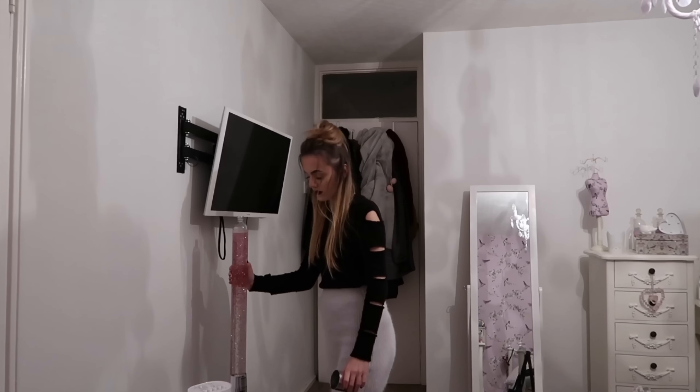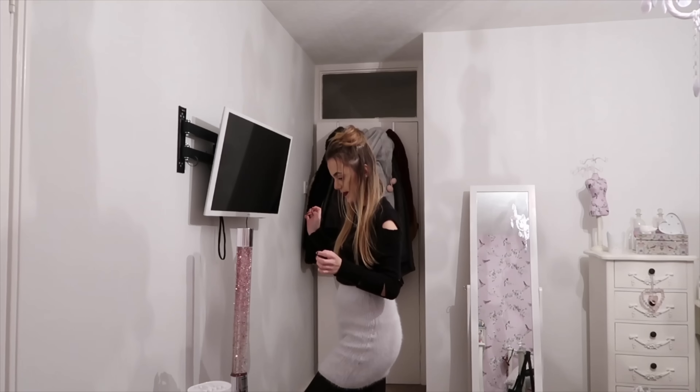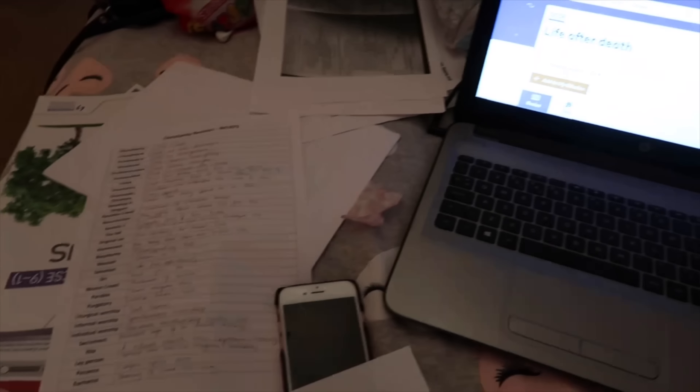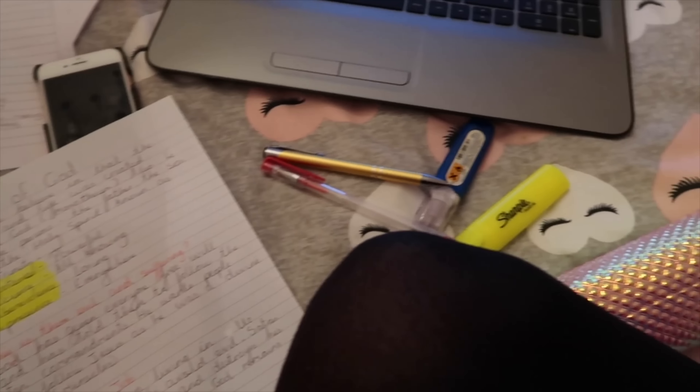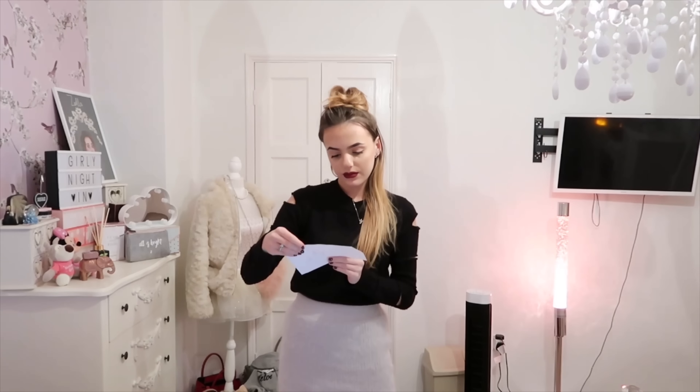Then before having to revise I turned on this glittery lamp, which I clearly was struggling with. This day I was revising history and RE because that's what I had my mocks on the next day. I clearly wasn't happy about revising, but then I grabbed my bag and packed my stuff for the next day.